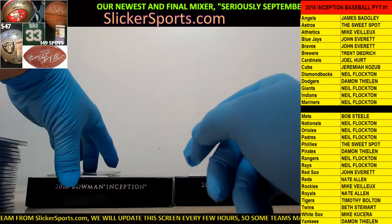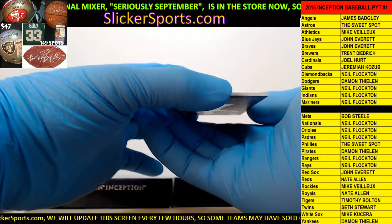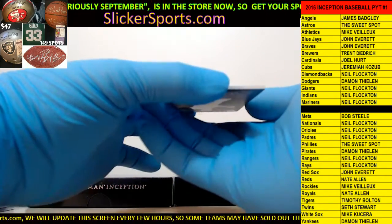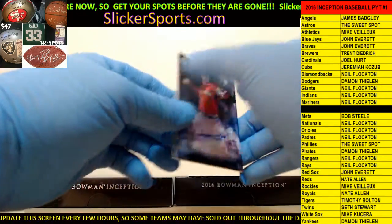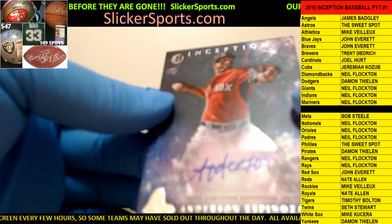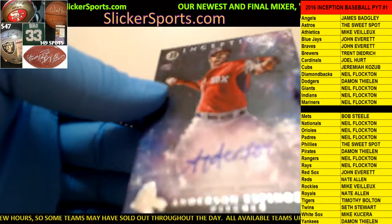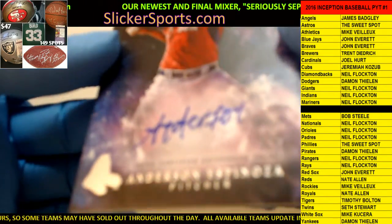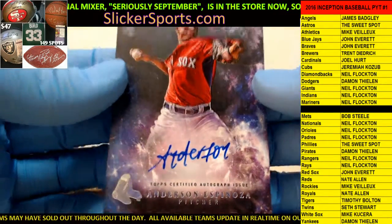And before we go to the redemption, the last card in the box goes out to the Red Sox - John Everett, who is just destroying this case - Anderson Espinosa, on-card auto. It looks like he just wrote 'Anderson' - that's kind of funny.